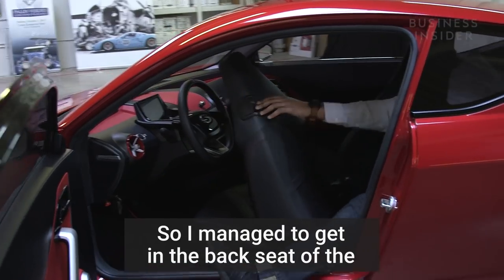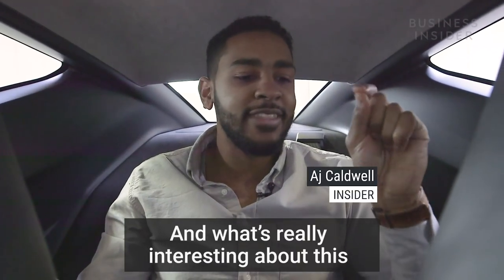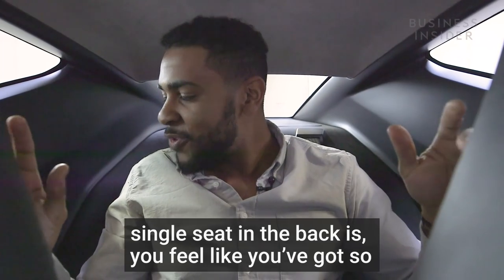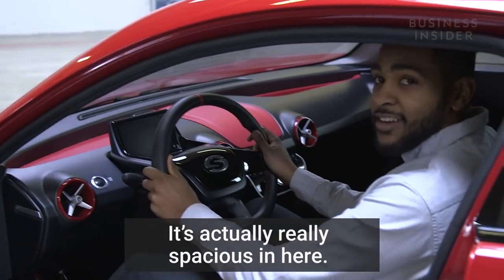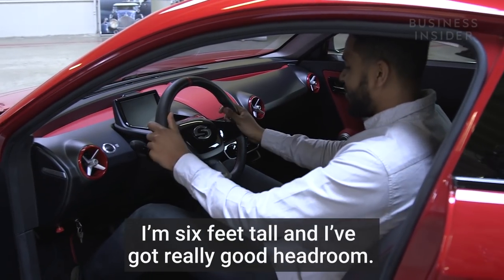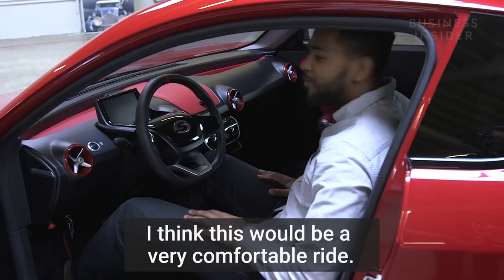I managed to get into the back seat of the Saunders electric car. What's really interesting about this single seat in the back is you feel like you've got so much space because there's nothing to the left or right of you. It's actually really spacious in here. I'm six feet tall and I've got really good headroom. My feet stretch well — I think this would be a very comfortable ride.